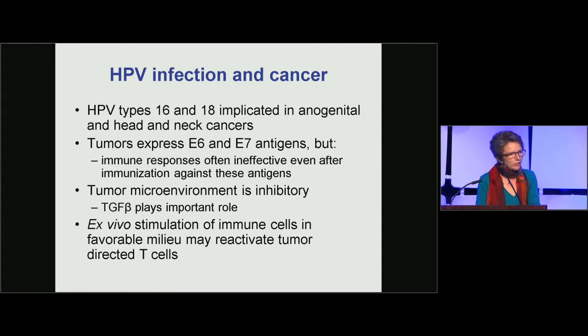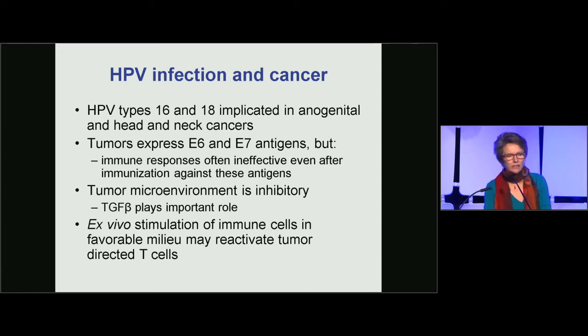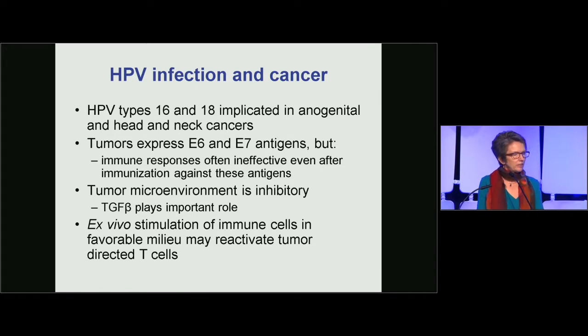The oncogenic human papillomaviruses are associated with 100% of cervical carcinomas and an increasing fraction of head and neck cancers. The virus integrates into these tumors and expresses the viral proteins E6 and E7, and these provide targets for cytotoxic T cells.